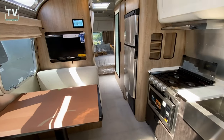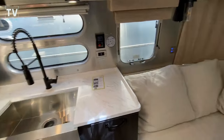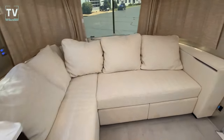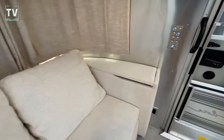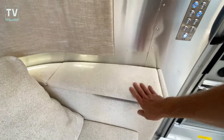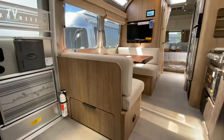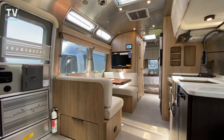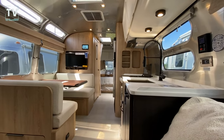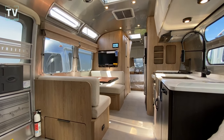So thank you again for watching. Any comments or questions, leave them below. I'd love to hear your feedback on the 2024 28RB Pottery Barn. Oh, I didn't show you this — this is pretty cool. So that's a dining table that flips up, so you can literally sit here, lean back, watch a little TV, and watch the world go by. Great vantage point here. Thank you again for watching, and we'll catch you on the next video.